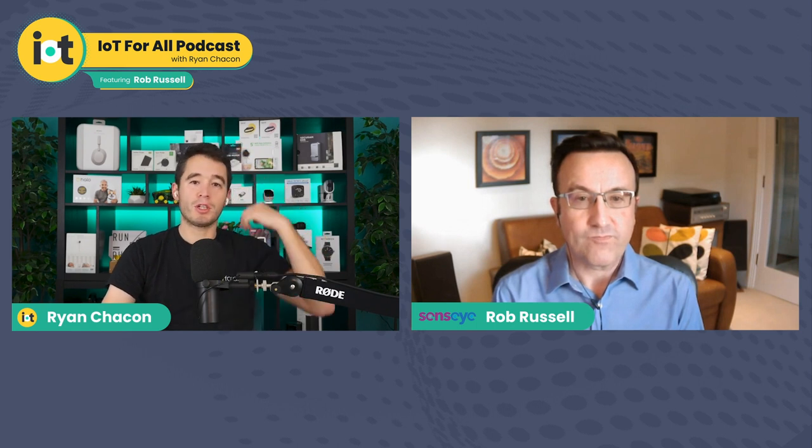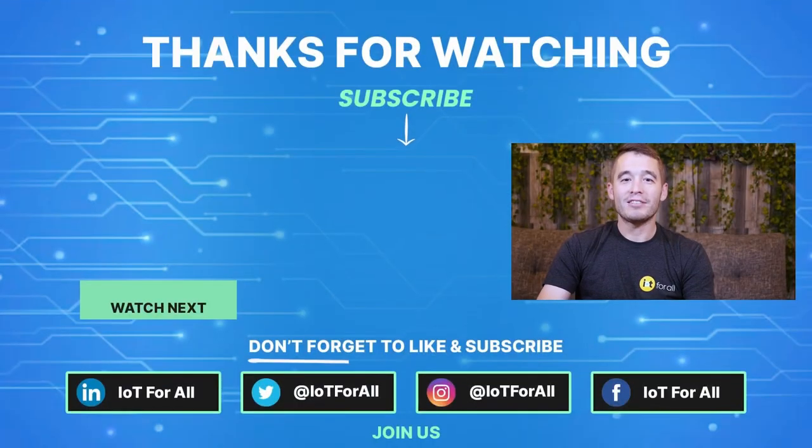Thank you for taking the time to educate our audience on these topics. How can our audience learn more, follow up with questions, and engage further? If you reach out, you'll find me on LinkedIn. If you want to contact any of our team, it's hello@sensai.io. I'm more than happy for people to reach out to me directly on LinkedIn. Well, Rob, thank you so much for taking the time. Really appreciate it. Excited to get this out for our audience and hopefully we'll talk to you soon. Thanks again for watching that episode of the IoT for All podcast. If you enjoyed the episode, please click the thumbs up button, subscribe to our channel, and be sure to hit the bell notification so you get the latest episodes as soon as they become available. Thanks again for watching and we'll see you next time.